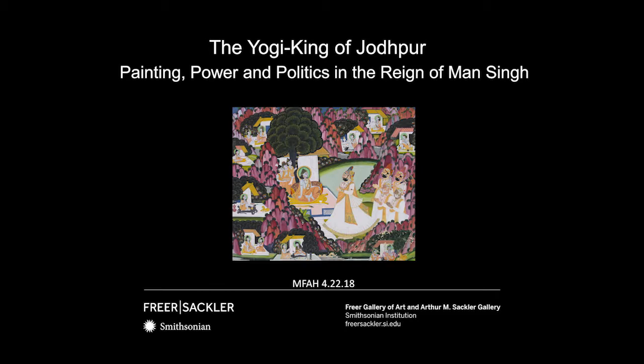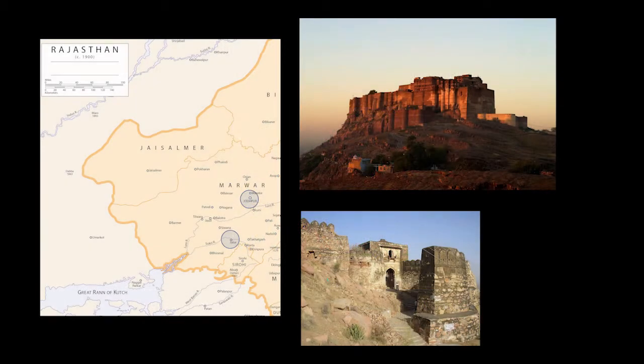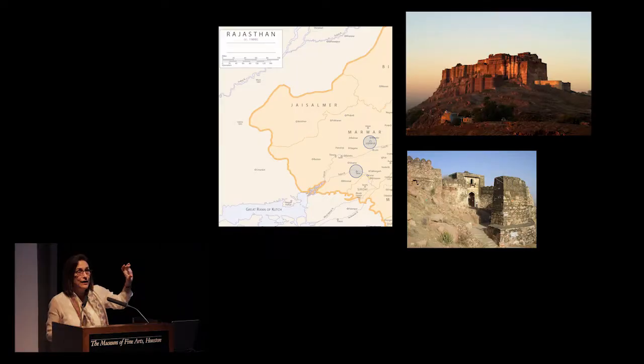The paintings and manuscripts that he patronizes, as well as the architecture that he has built, actually contribute and are really essential to the story — you get politics and art combined. The two places I'm talking about today are the capital of Marwar, which is Jodhpur, and a small place named Jalor, which is about an hour and a half drive south of Jodhpur, where the headquarters in Marwar of this yogic tradition was located. They are called the Naths.